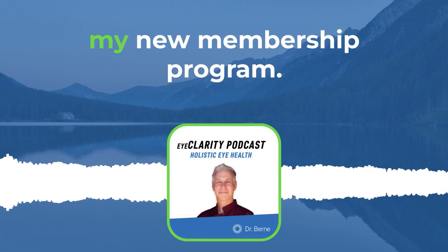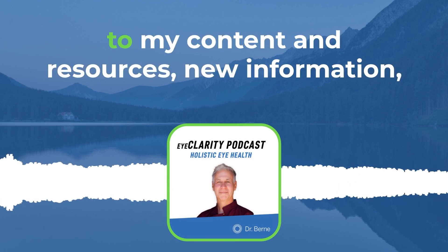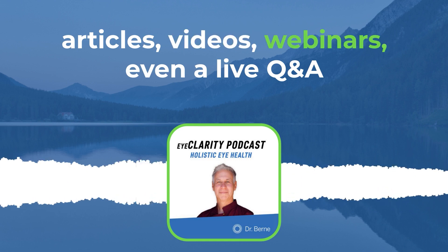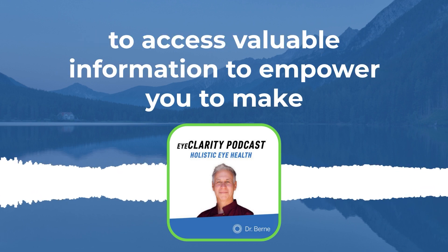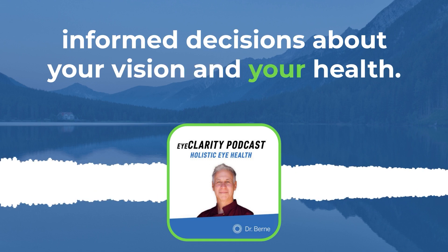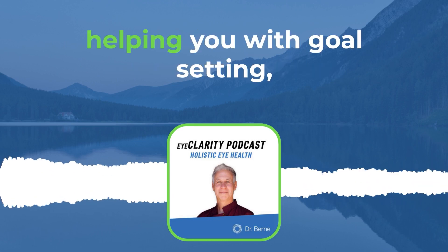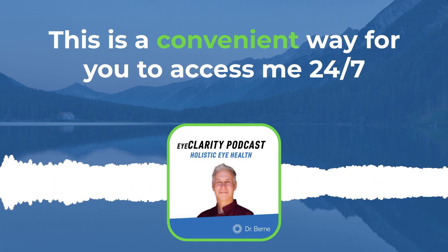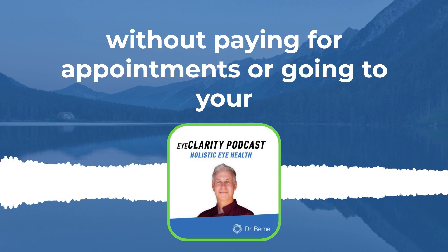I want to let you know about my new membership program. This is an exclusive membership where you get access to my content and resources, new information, articles, videos, webinars, and even a live Q&A where I will answer your questions. You'll be able to access valuable information to empower you to make informed decisions about your vision and your health. I'll be offering personalized support and coaching, giving you recommendations, helping you with goal setting and accountability so you can achieve your goals. This is a convenient way for you to access me 24/7 without paying for appointments or going to your doctor every week.